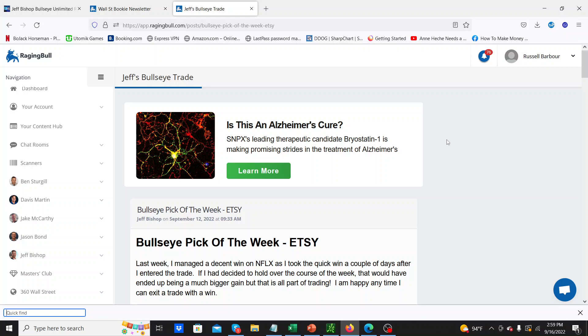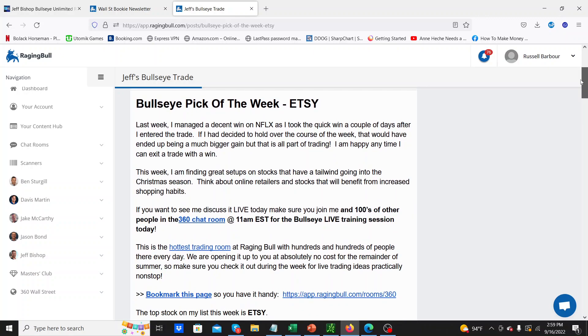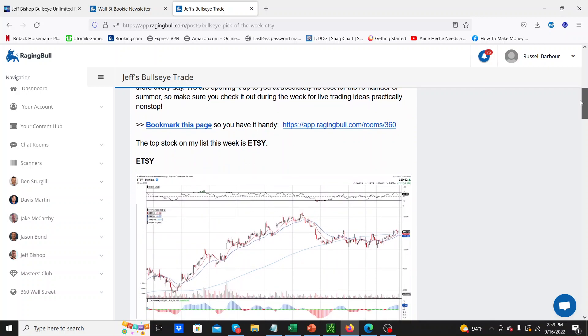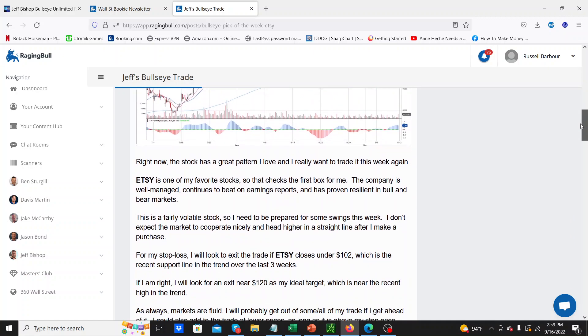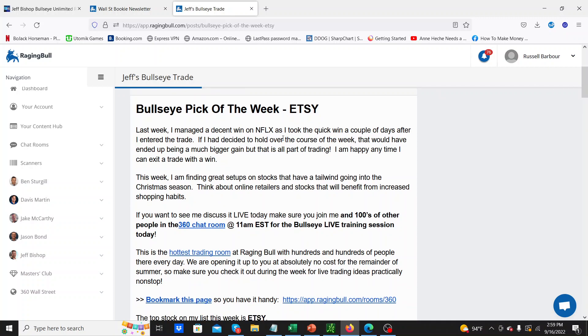Hey guys, what's going on? I want to go over the Bullseye Trader pick this week — it was Etsy. Here is the email that went out on Monday morning. It's now Friday afternoon and the market is just about to close after a really interesting day. I thought I'd do a quick overview of the Bullseye pick Etsy and how I played it and how Jeff played it. It's $97 a quarter and there should be a link in the description below. I think there's even a one-week free trial. So anyway, on Monday pre-market the Bullseye pick this week was Etsy.